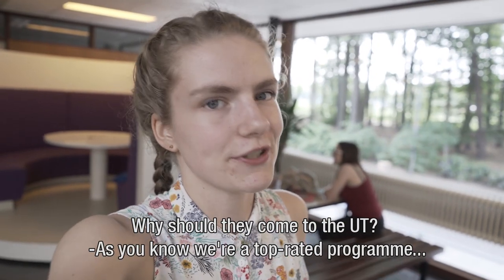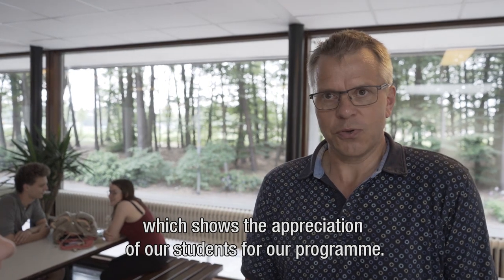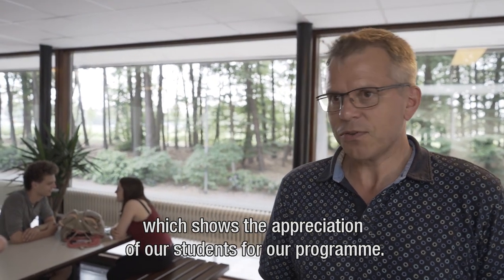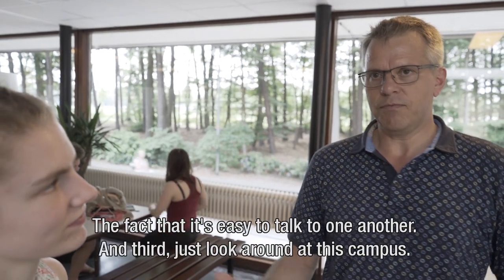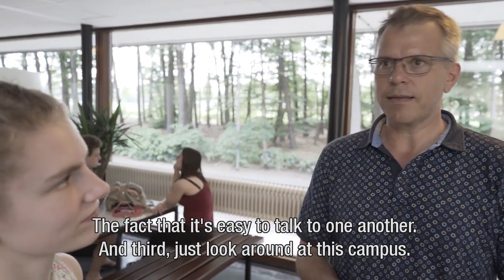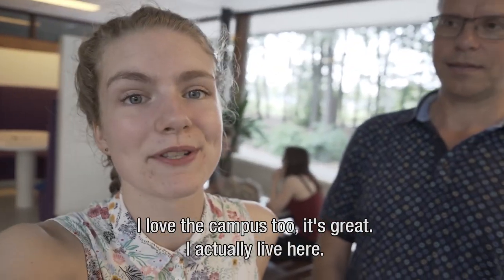Why should they come to the University of Twente? We are a top rated program, which shows the appreciation of the students for our program. The short distance between students and lecturers, the fact that it's easy to talk to one another. And third, just look around at this campus. I love the campus too. It's great.